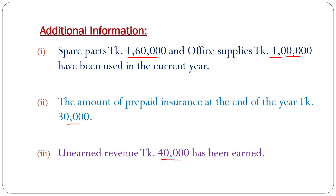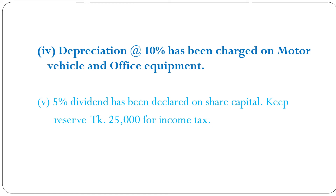Adjustment number 4: Depreciation at the rate of 10% has been charged on motor vehicle and office equipment. Adjustment number 5: 5% dividend has been declared on share capital. Keep reserve 25,000 taka for income tax. Now, the requirements.